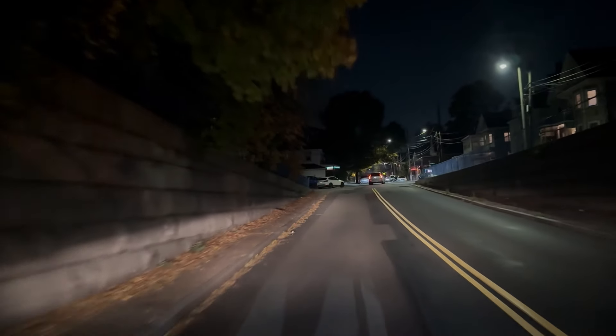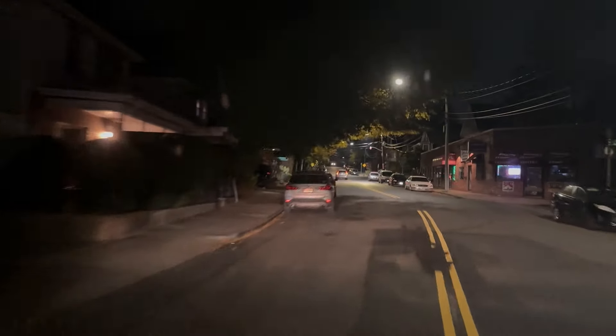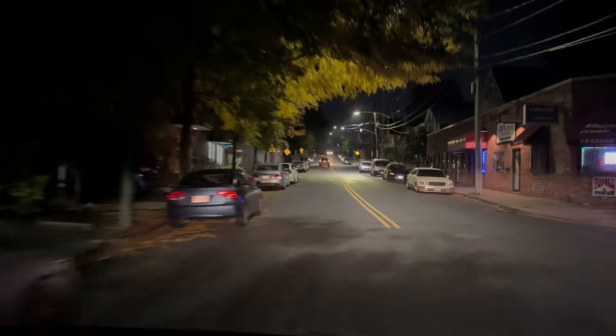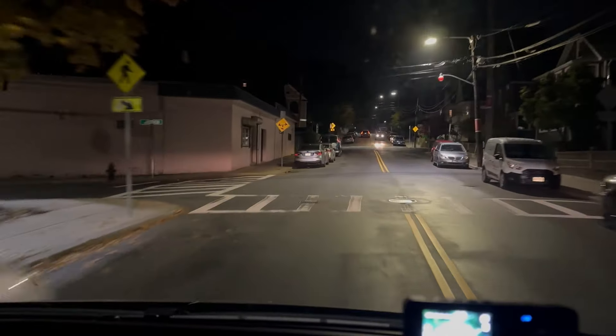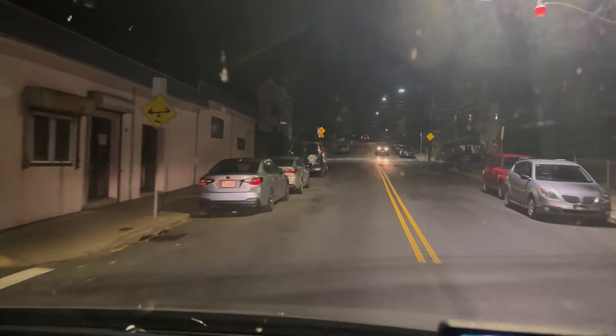This neighborhood does not have a residency permit for parking — you can park on this street. But I feel like it's a little too exposed to traffic and I don't want to get run into. I'm going to go off on some side streets and start exploring.